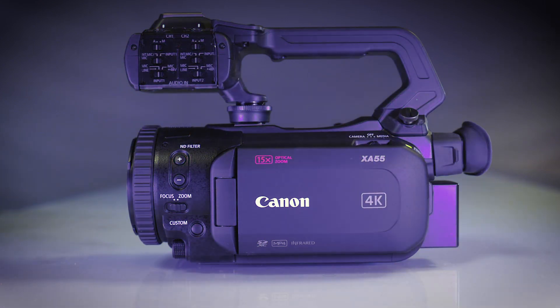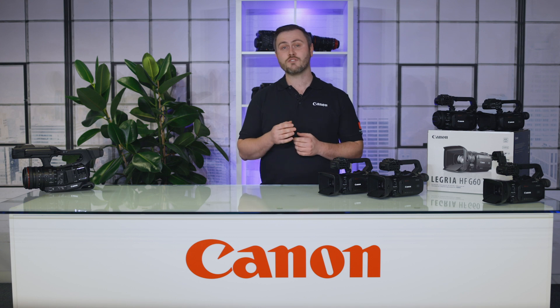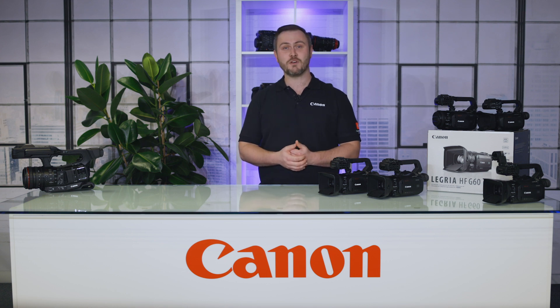The XA55 and XA50 also receive the new custom picture features, including the EOS standard and production camera colour matrix. The cameras also receive the assignable button expandability for greater control, and also gain improved autofocus accuracy when zooming.